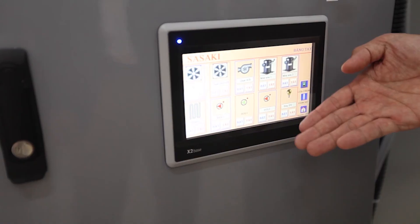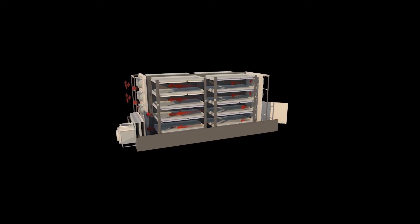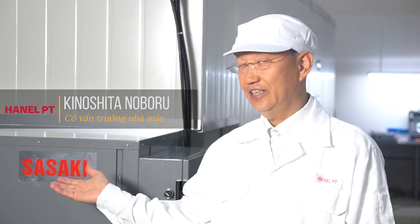Sasaki always exceeds customers' expectations. Sasaki Dry Machine is a completely unique and effective solution for you. With many years of experience and creativity of Vietnamese people together with Japanese standards, we have launched Sasaki, Smart Accelerating Freeze Drying Machine.